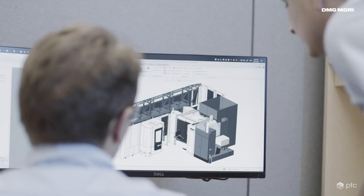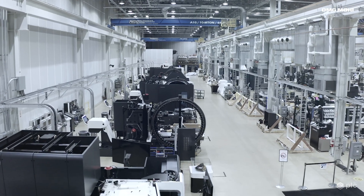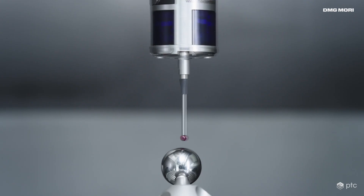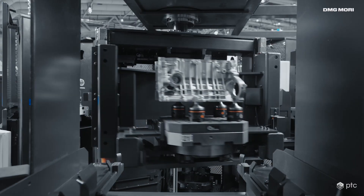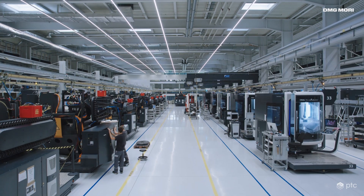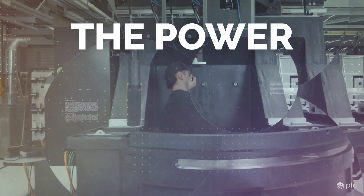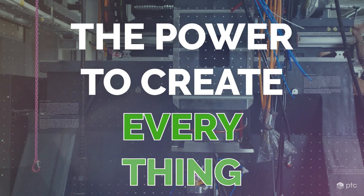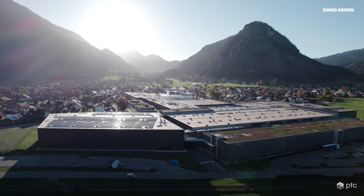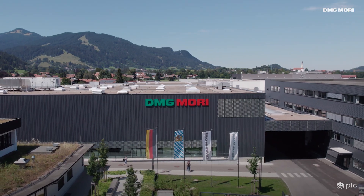PTC has amazing customers that engineer and build some of the most capable machine tools around the world. One company combines the industrious knowledge of Japanese and German precision and really stands apart. They've been an amazing PTC customer for more than two decades — that's DMG Mori. Welcome to Fronten, Germany, home to DMG Mori. Come with me as we watch how they engineer and manufacture some of the most amazing machines and unlock the power to create virtually everything.